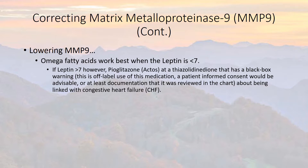This is off-label use of this medication, so patient-informed consent would be advisable, or at least documentation that it was reviewed in the chart, about being linked with congestive heart failure. So TZDs have been linked with CHF.